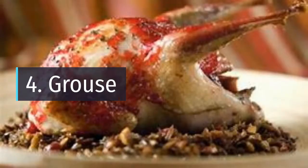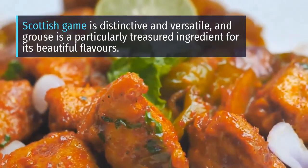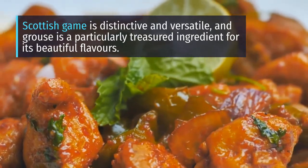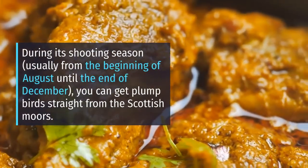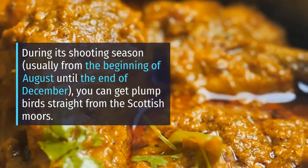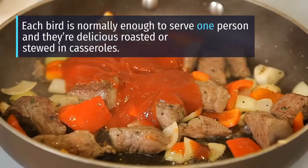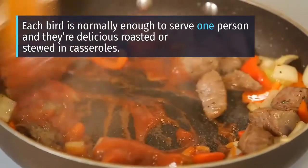Number 4: Grouse. Scottish game is distinctive and versatile, and grouse is a particularly treasured ingredient for its beautiful flavors. During its shooting season, usually from the beginning of August until the end of December, you can get plump birds straight from the Scottish moors. Each bird is normally enough to serve one person, delicious roasted or stewed in casseroles.